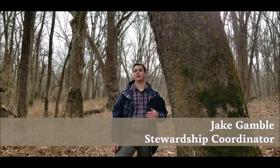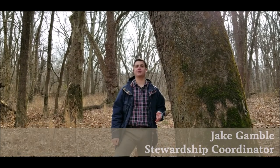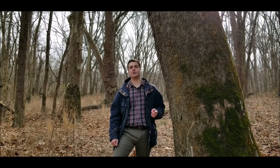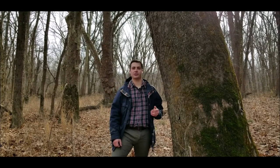Located on the bluffs of the White River and directly across from Mound State Park, this floodplain forest is filled with all types of tree species like silver maples, white oaks, and even towering sycamore trees like the one I'm standing next to.